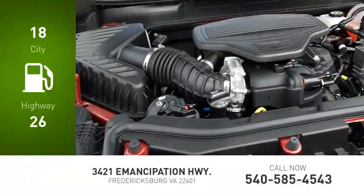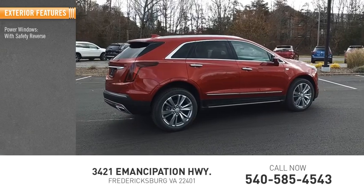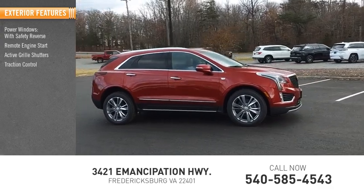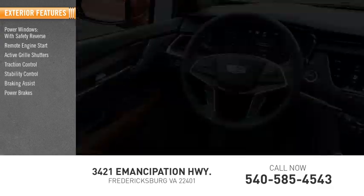Great fuel efficiency saves you money by requiring fewer trips to the gas station. Here are some of this vehicle's great options: power windows with safety reverse, remote engine start, active grille shutters, traction control, stability control, braking assist, power brakes, and ambient lighting.